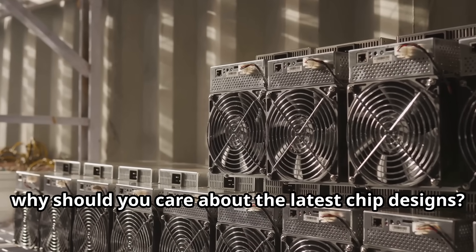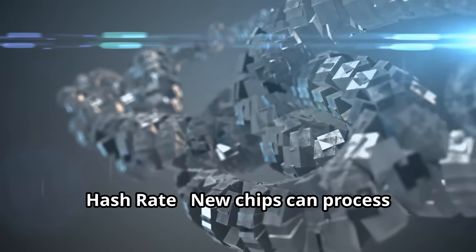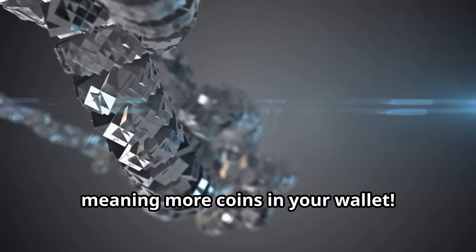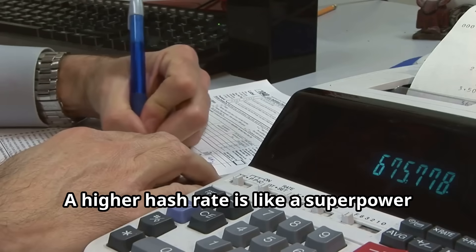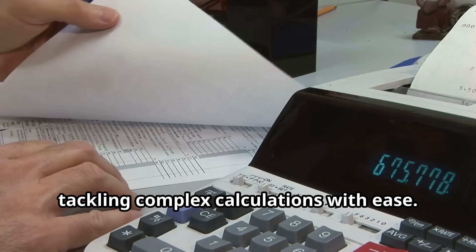Now why should you care about the latest chip designs? Let me break it down for you. Increased hash rate: new chips can process transactions faster, meaning more coins in your wallet. A higher hash rate is like a superpower for your mining operation, tackling complex calculations with ease.